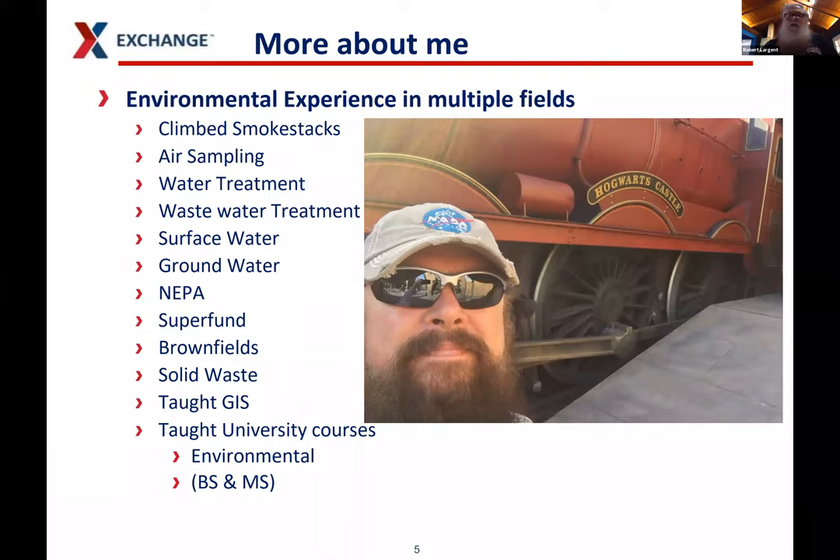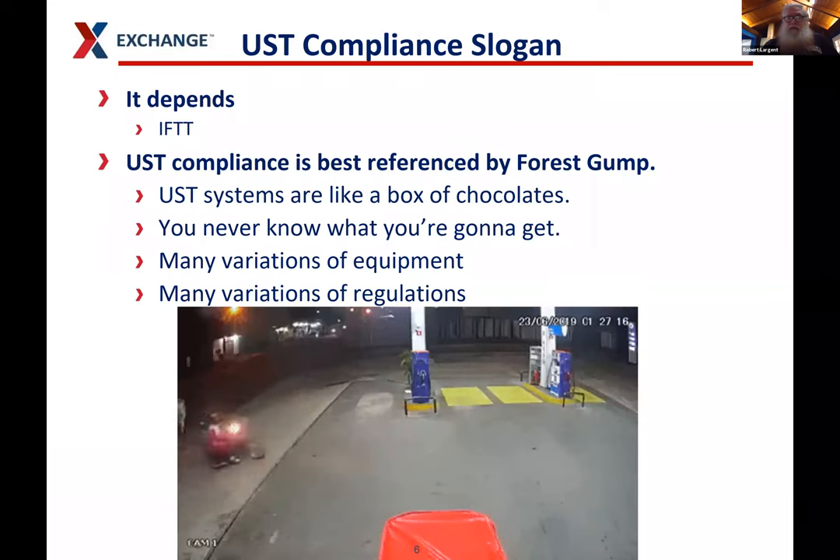I've also done a lot online — YouTube videos specifically about gas stations and underground storage tanks, a LinkedIn group focused on UST compliance, and I've been a Petroleum Equipment Institute forum moderator since about 2004. I've worked with the EPA, tribes, and states on modifying EPA UST regulations, including the 2005 Energy Policy Act. I have broad environmental experience: I climbed smokestacks for my first job, done air sampling, worked at water treatment and wastewater treatment. When someone asks a question about UST compliance, your first answer is almost always going to be: it depends.